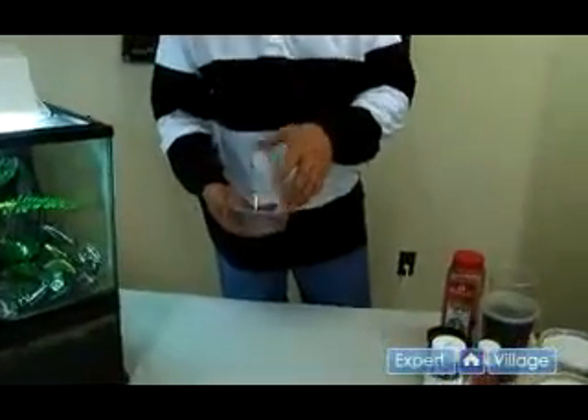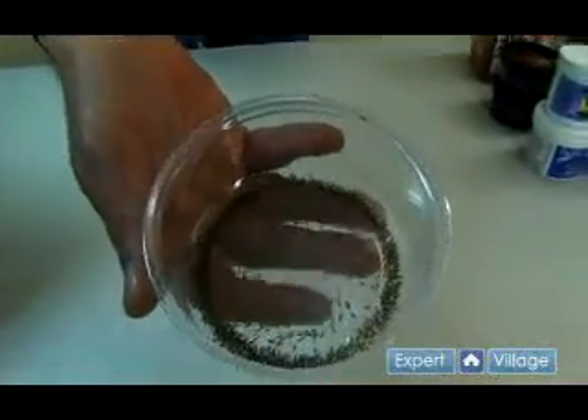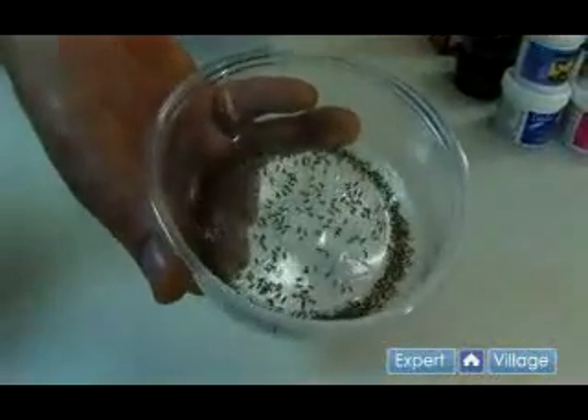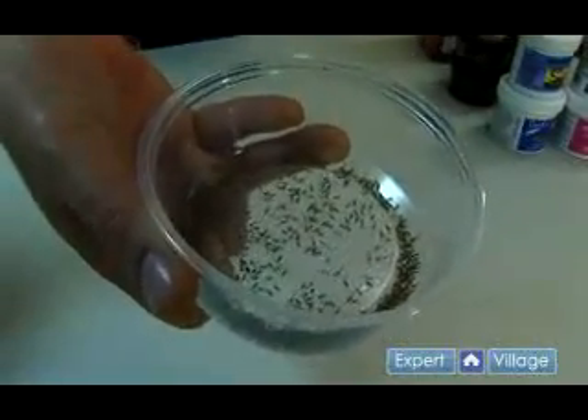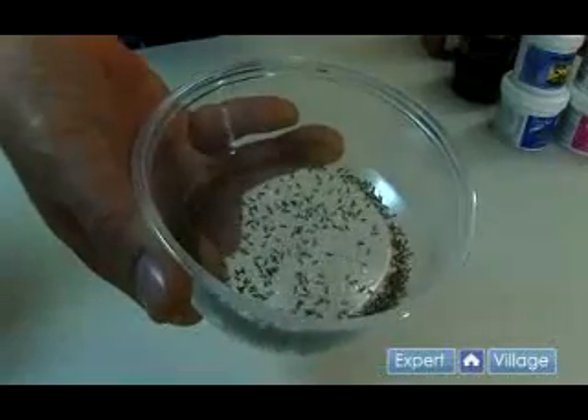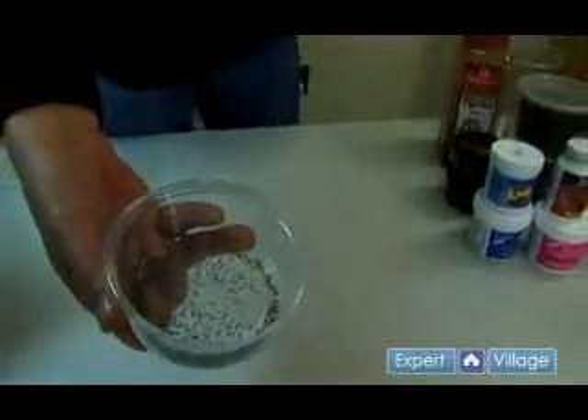Another food item that is an excellent supplement to fruit flies is pinhead crickets. Unfortunately they are not that commonly available, however some keepers will hatch their own. They are usually available in at least small sizes which can be suitable for adult poison dart frogs. However, froglets in smaller species will actually require newly hatched or at the most week old crickets.